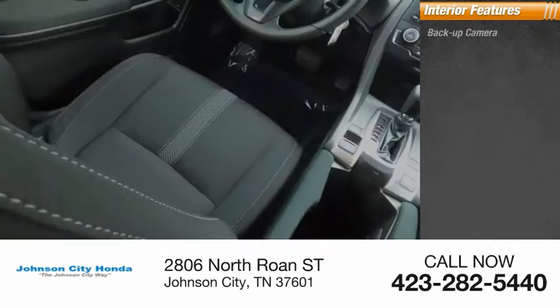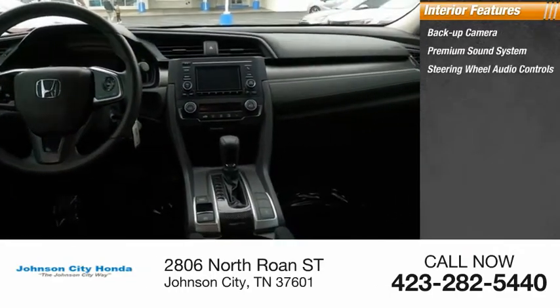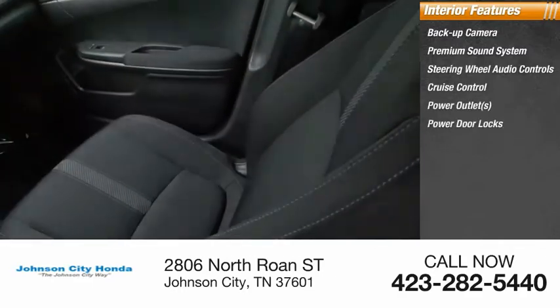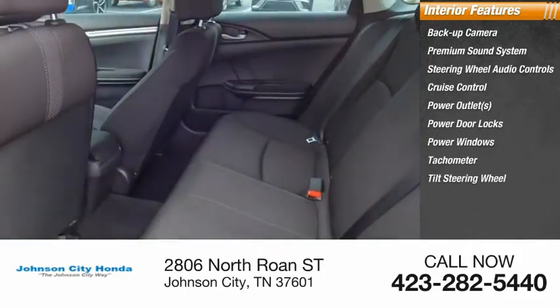Inside you'll find a backup camera, premium sound system, steering wheel audio controls, cruise control, power outlets, power door locks, power windows, tachometer, tilt steering wheel, and driver airbag.